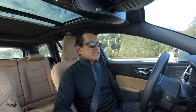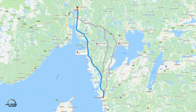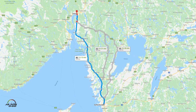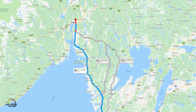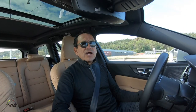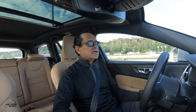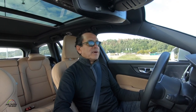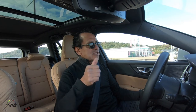Así que vamos a Oslo, según aquí la navegación. Vamos a llegar en 2 horas 54 minutos, 178 millas, y vamos a llegar a las 2 de la tarde. Así que perfecta hora para almorzar en Noruega y más tarde regresaremos a Suecia para cenar allá en la noche.